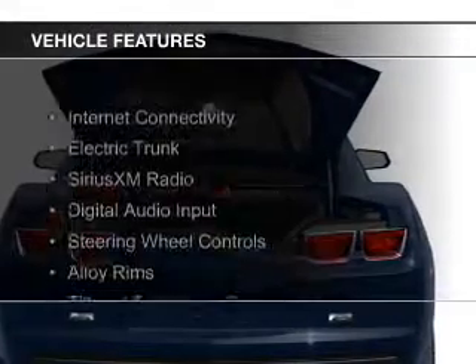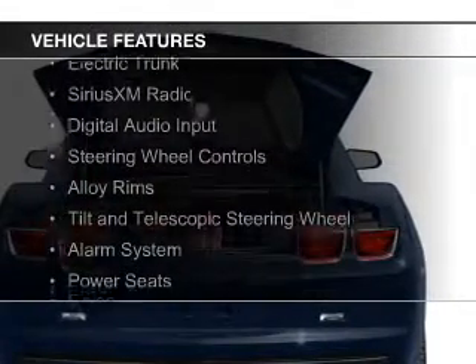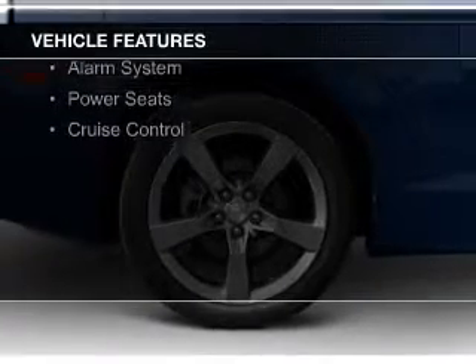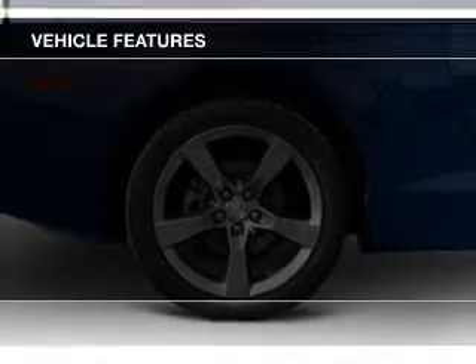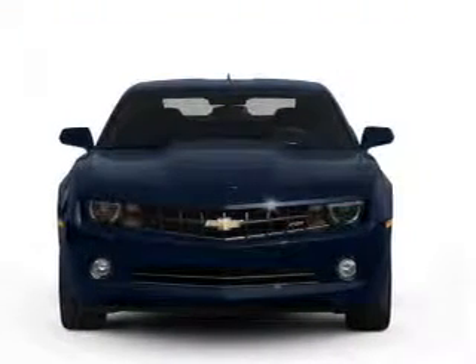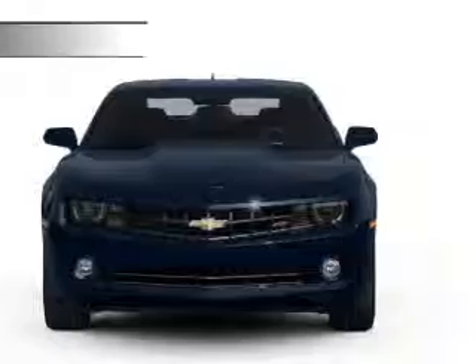The features include internet connectivity, electric trunk, Sirius XM satellite radio, digital audio input, steering wheel controls, alloy rims, a tilt and telescopic steering wheel, an alarm system, power seats, and cruise control.